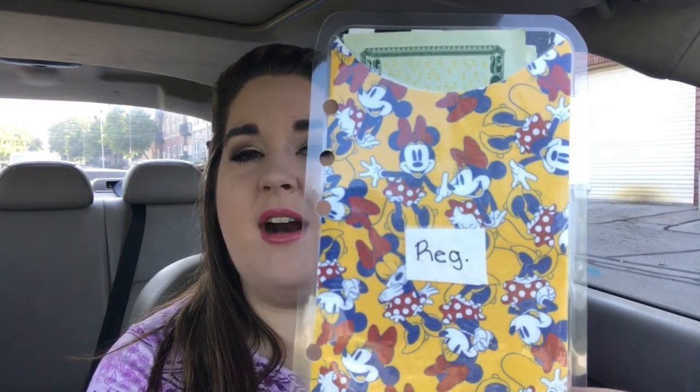Sorry that the lighting was so harsh on that last clip. This is what the cash envelopes look like — they're really nice and big, you can fit cash in there with no problem. You can buy cash envelopes with or without the hole punches, and I just added little tabs onto my envelopes so I can know what each one is — like this is my car registration envelope.